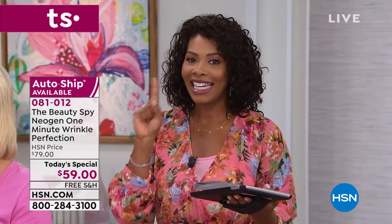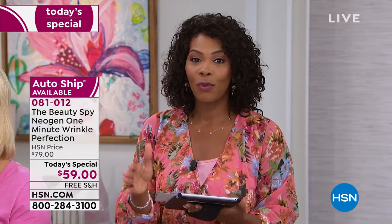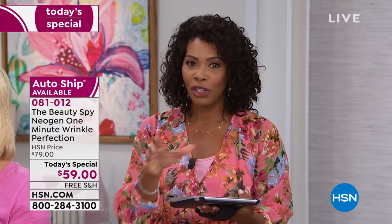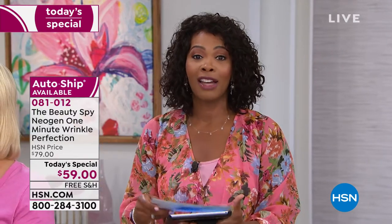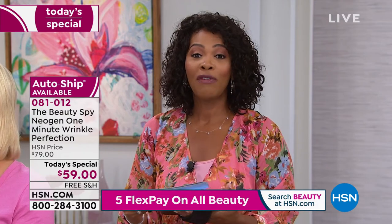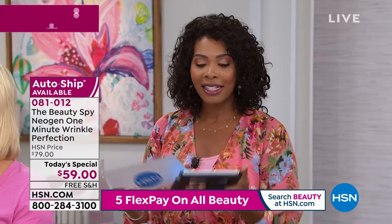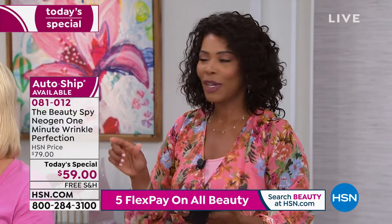Auto-ship is outselling single ship by a large margin — once people get it, they don't want to be without it. Auto-ship spots may fill up, so don't wait too long. We are also simulcasting live on HSN's Facebook page, so if you have any questions about anything from the Beauty Spy, ask us there and we'll do our best to answer live.